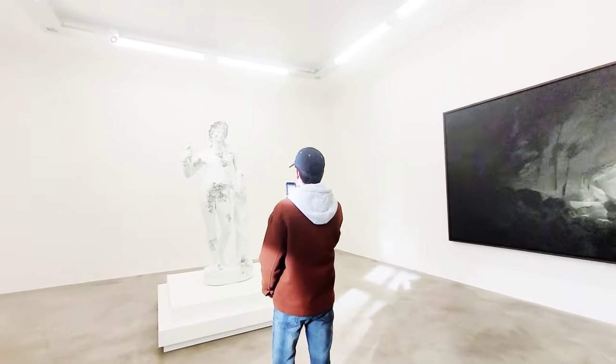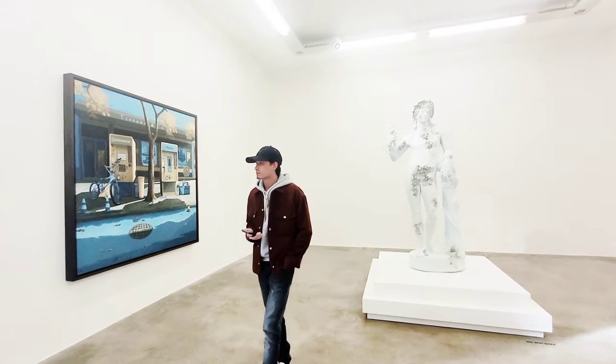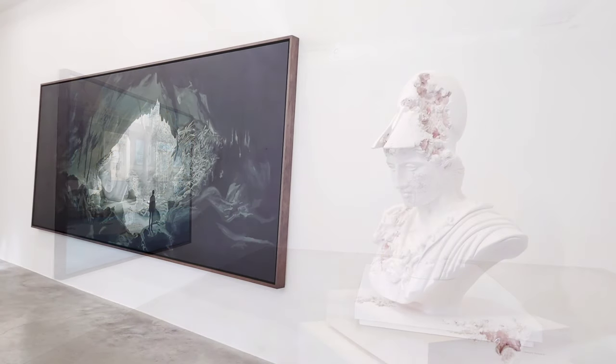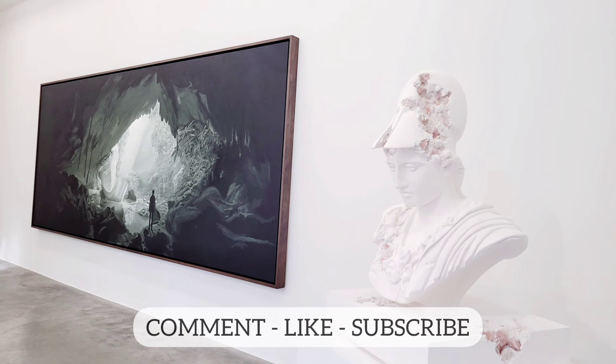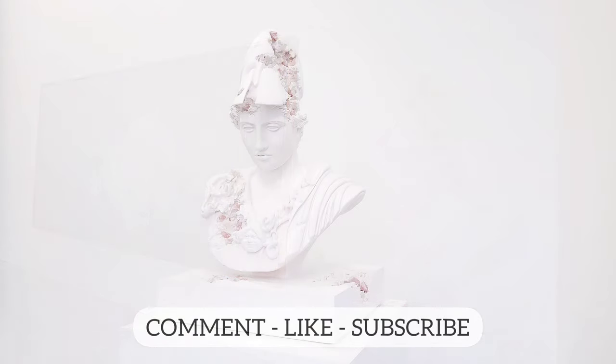The title of the show is '20 Years.' This is to illustrate the evolution of his practice, but it's also meant as an homage to his 20-year collaboration with Emmanuel Perrotin, the founder.